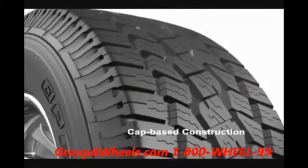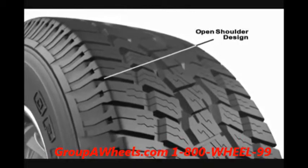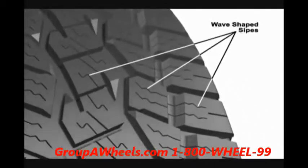The tread employs a cap-based construction featuring an aggressive open-shoulder tread pattern that maximizes wet evacuation, while multiple wave-shaped sipes help provide grip in winter driving conditions.